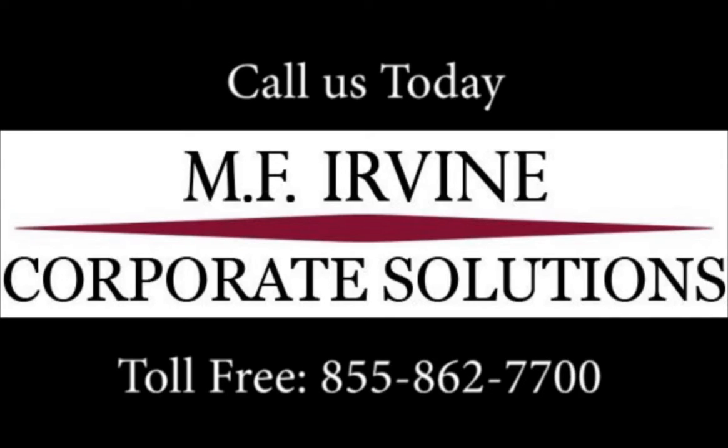Call us today toll-free at 855-862-7700 for your cyber liability insurance proposal. MF Irvine Corporate Solutions — Teamwork is our business.